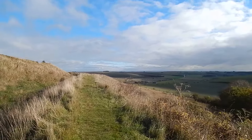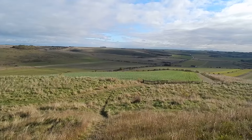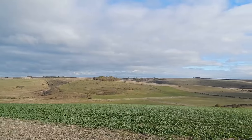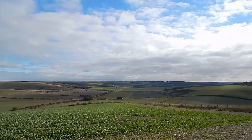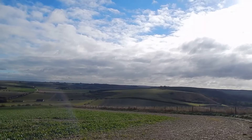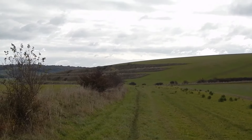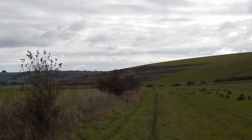Superb views still ahead. At this point we drop down to the right to the kissing gate ahead, with fabulous views. Just past the Wessex Ridgeway marker so I'm on route. The path now heads for the next hill and you can see the strip lynchets in the side of the hill ahead.